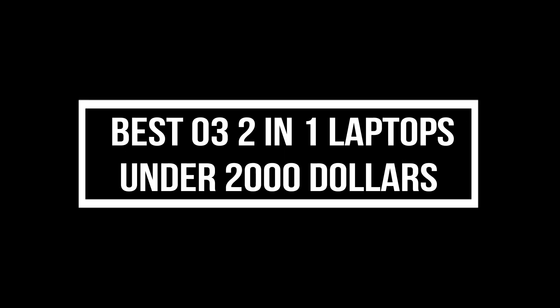Today we will talk about the best 3 2-in-1 laptops under $2,000. Number 1.